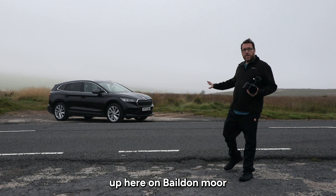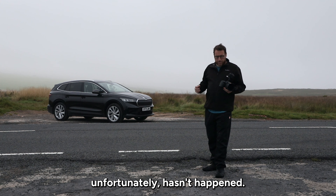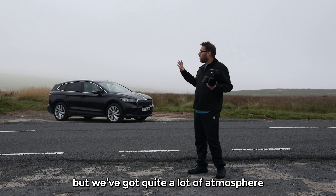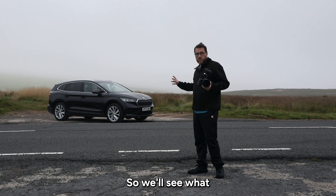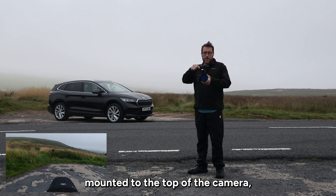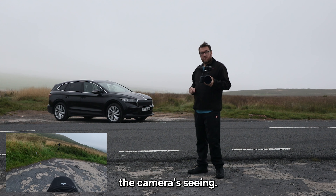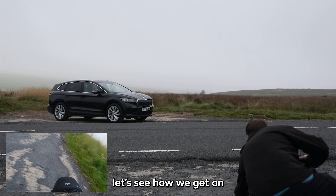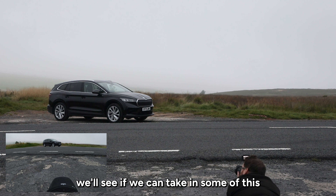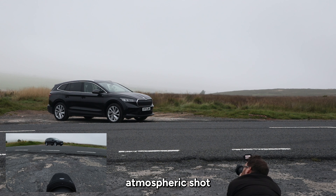We've got the Enyaq up here on the moor and the sunrise unfortunately hasn't happened — well, it has happened, it's just behind a load of mist and cloud. But we've got quite a lot of atmosphere with the mist, so we'll see what amazing photos we can get up here. I've got a GoPro mounted to the top of the camera so you should be able to see what the camera's seeing. First thing I'm going to do is get down nice and low and see if we can take in some of this mist and get a nice clean atmospheric shot.